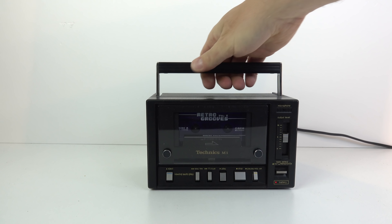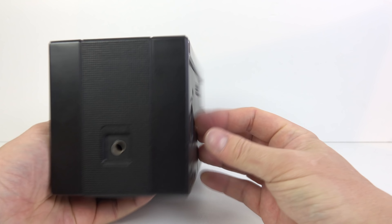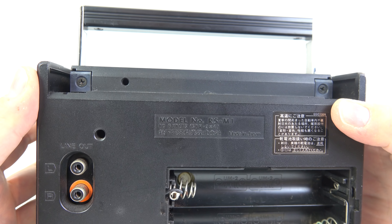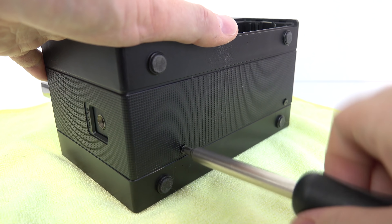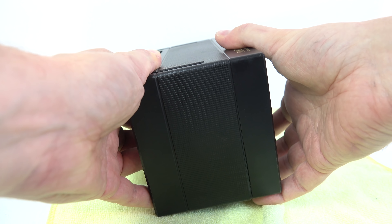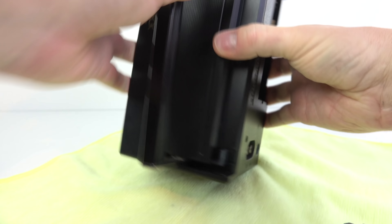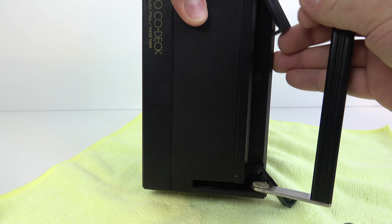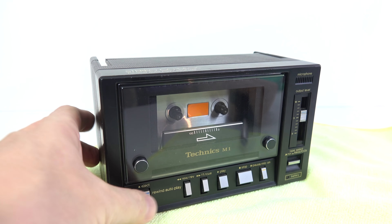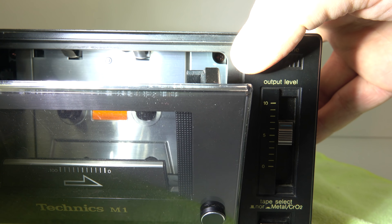I wonder if the belts have gone a little loose. I need to get inside anyway to de-ox the potentiometer, trace the source of the clicking, and check the belts. I have no service manual and can only see two screws on the bottom and two at the top which look like they hold the handle on. Taking the bottom two off lets me prise it apart slightly but it won't go further, so perhaps I need those top screws after all. Those turn out to just be handle screws, but I needed to remove the handle anyway to grease that annoying squeak.